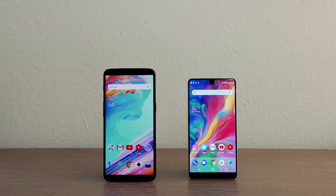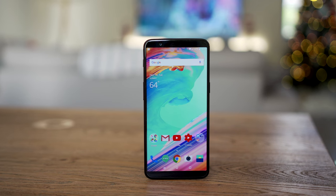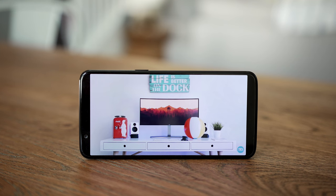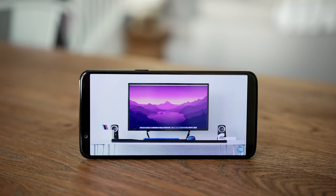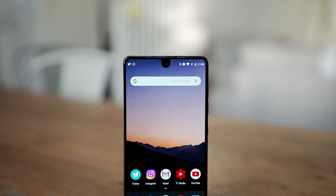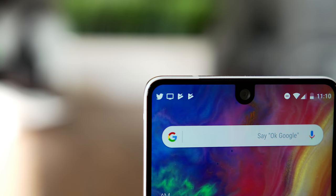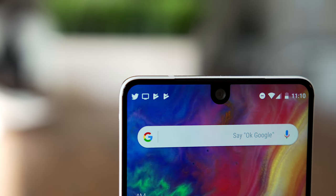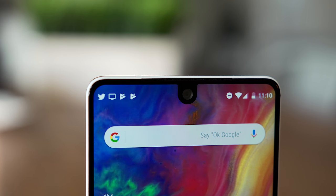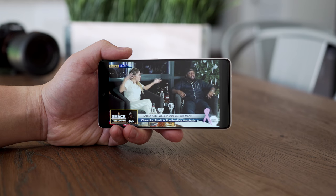They both have large and fantastic looking displays but they are different. The OnePlus 5T has an 18x9 1080p optic AMOLED display — very colorful with tons of contrast. Content looks fantastic and the bezels are minimal on the top and bottom. The Essential Phone has a more futuristic look with an unconventional 19:10 aspect ratio and a higher resolution 2516x1312 Quad HD display. It has that edge-to-edge look with the original notch cut out for the front-facing camera.